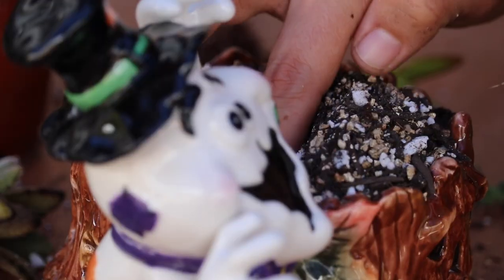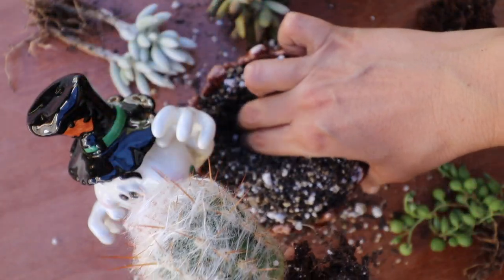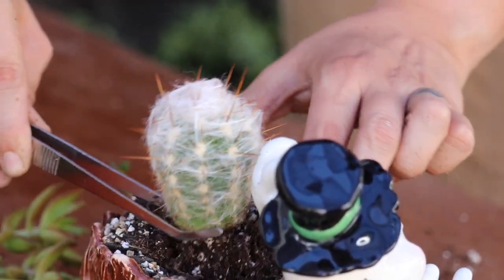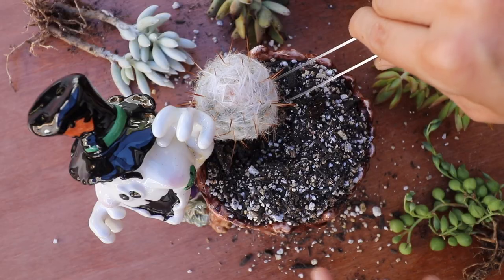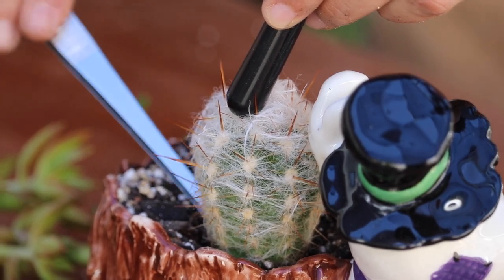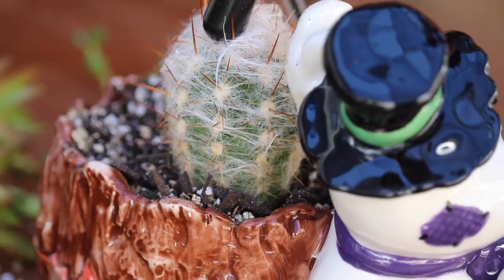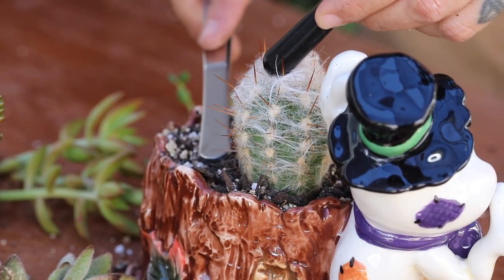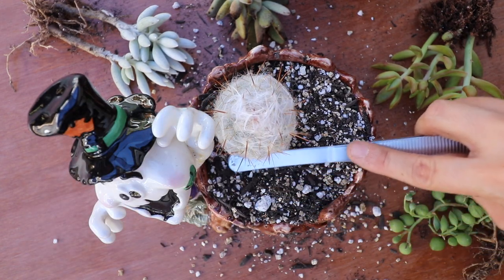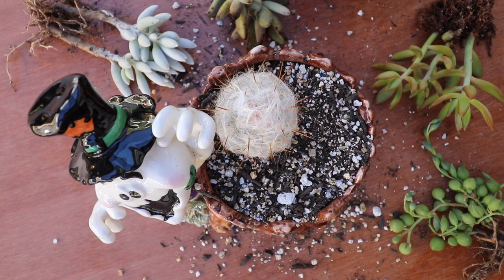I'm going to start right over here. I need to make a deep well because look at that root system. I'm going to grab my long tweezers and tuck the old man cactus in right behind that little ghost character. I'll hold it with my brush, let go, tuck in those roots, shuffle soil all the way around, and press down to anchor that cactus in place. It worked!